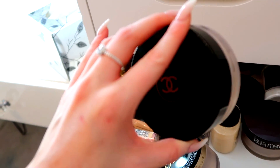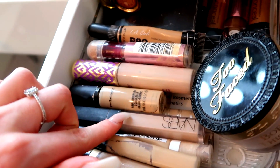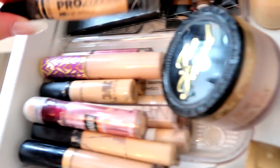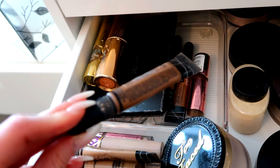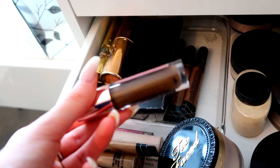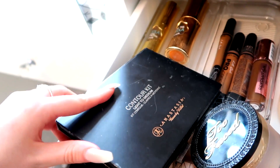I've then got the Chanel Soleil Tan — I feel like everyone loved this in 2013 on beauty YouTube. For concealers I've got the Too Faced Born This Way Concealer, Maybelline Fit Me, my absolute OG which is the Tarte Shape Tape, a MAC Pro Longwear, a really old NARS concealer that probably needs to go in the bin, the Maybelline Age Rewind Eraser, and the LA Girl Pro Concealer. I also use LA Girl Pro Concealer in Beautiful Bronze for contour — I get a pack of three from Amazon.